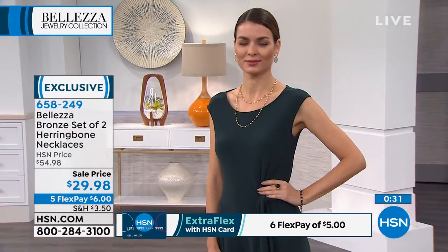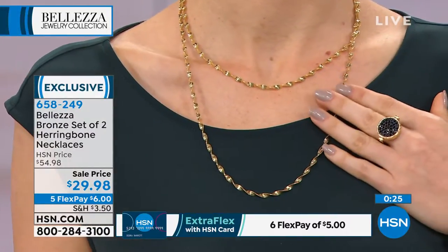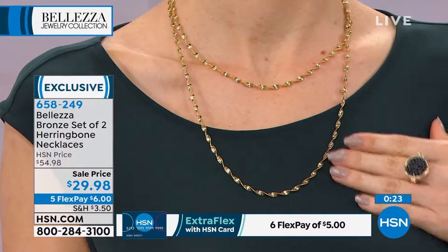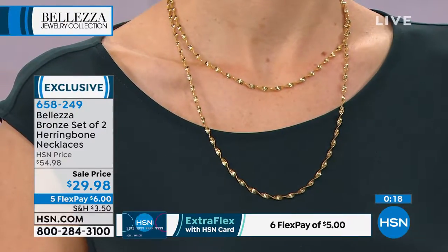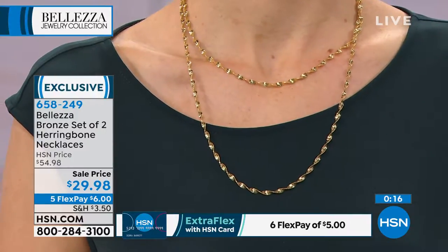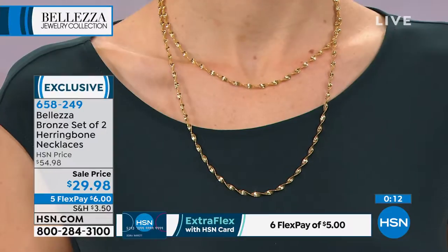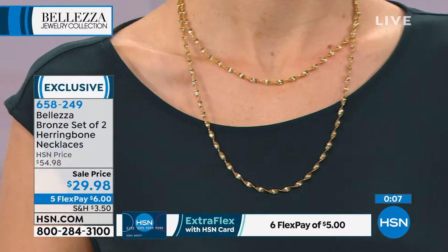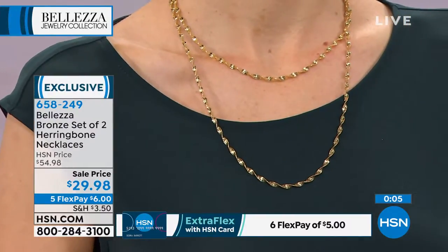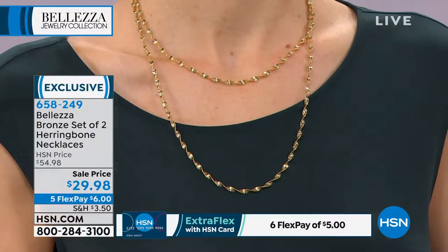That's what jewelry is supposed to do — it's supposed to make your simple, elegant little black dress come alive. Take a simple silhouette like this beautiful green dress with cap sleeves — it's a very simple silhouette. And when you put on these two herringbone necklaces, I can't believe we're able to offer you two for $29.98. One of you on Facebook already pointed out that the necklace is pretty, but 30 bucks is downright silly. Lisa, I can't believe it either — so don't pass this up.